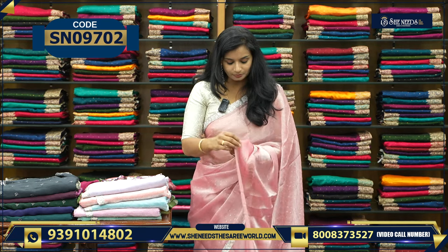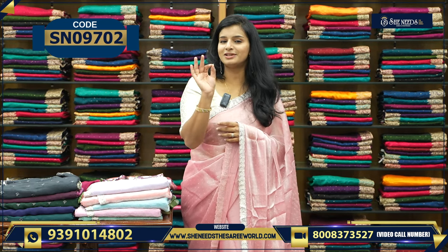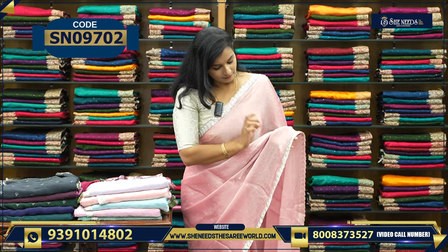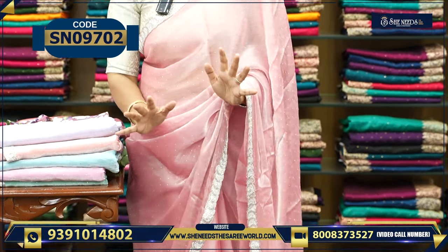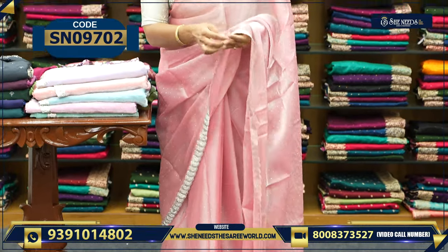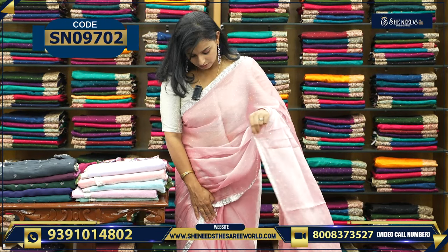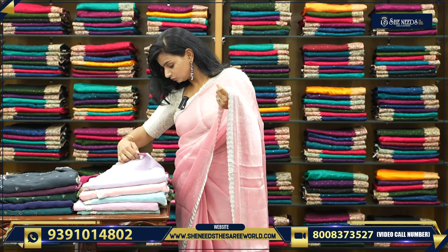So let's start. First of all, this is a nice work sari. If you want to highlight the border, the border is the highlighted thing. Our goal is not to highlight it — the border is very plain. We will highlight only the border. So overall, the saree is also looking very beautiful.